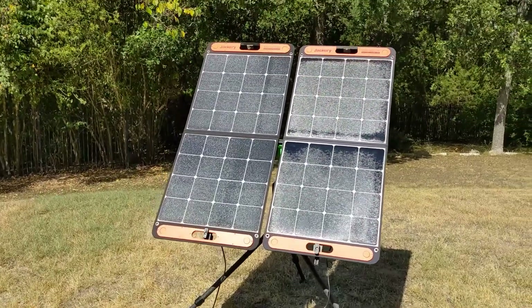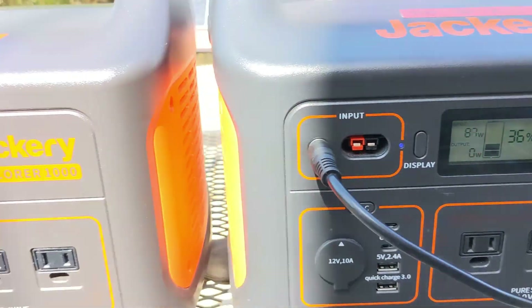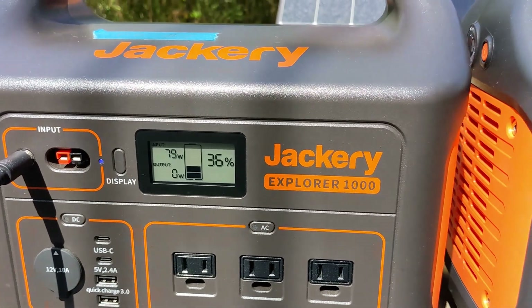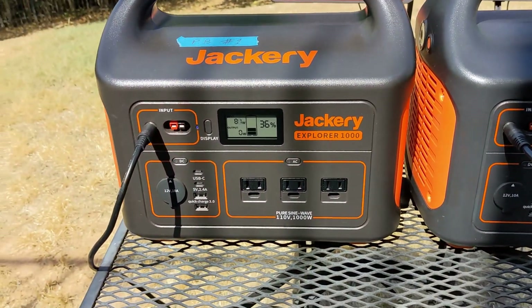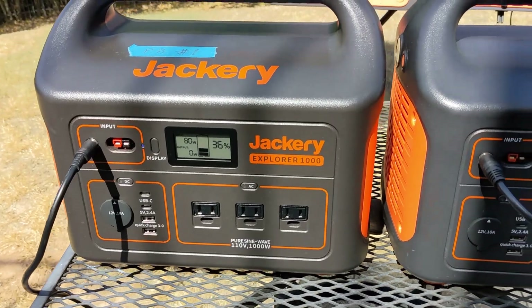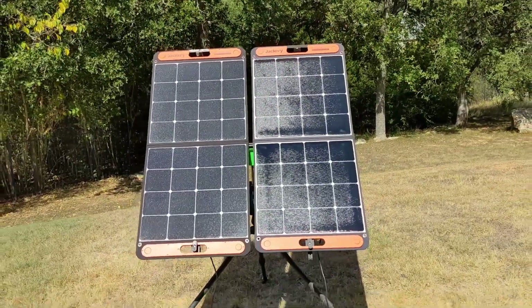Each solar panel is connected to a separate power station, and as the panels warm up the MPPT controller will make adjustments to extract the most optimal power. Right now we can see on the left side we're getting about 80 watts and on the right side about 85 watts, with both panels having roughly the same solar orientation.